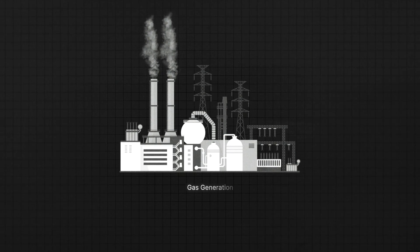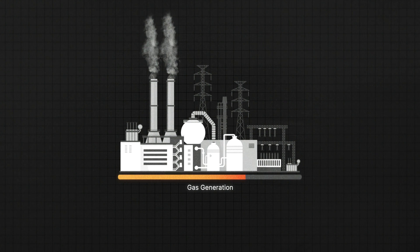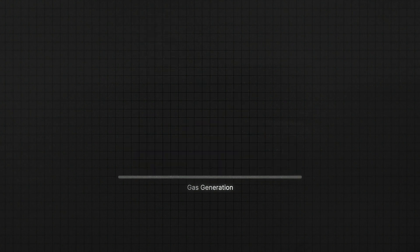Currently, this is provided by gas generation, which can be ramped up or down. But as we phase out gas, different technologies will be required to fill this role.